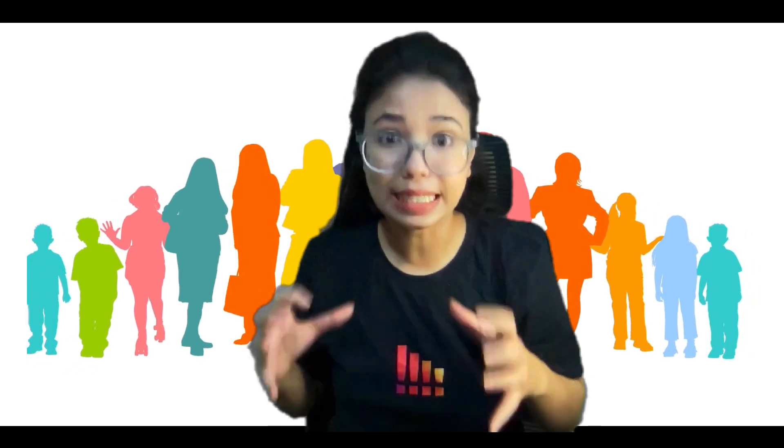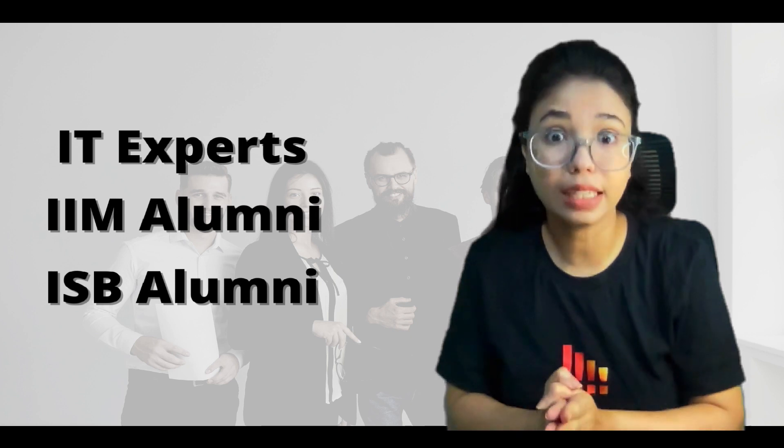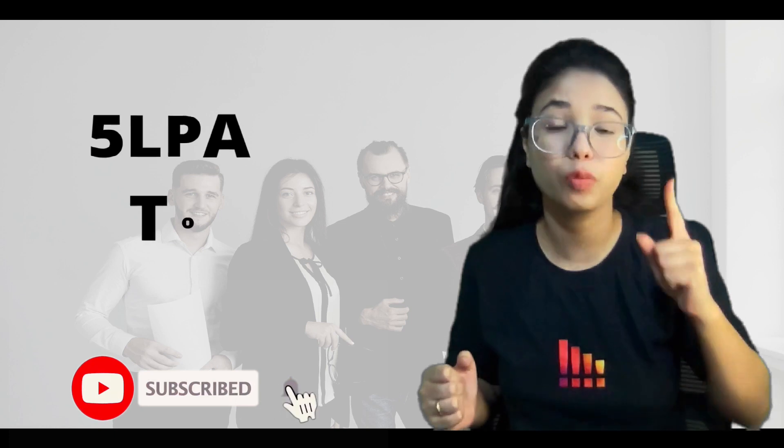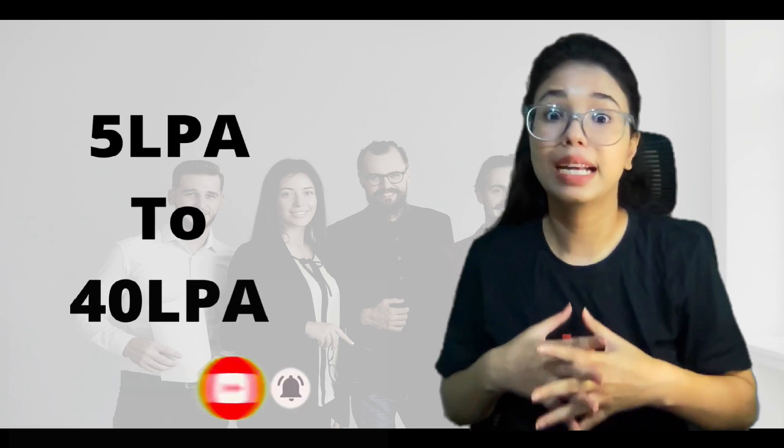Hey, are you looking for a job, or any of your friends or relatives? Then this video is for job seekers. What if I say I know a community of IT experts, IEM alumni, ISB alumni who are providing training to get placement with minimum 5 LPA to 40 LPA in the top most US or Singapore based tech companies.